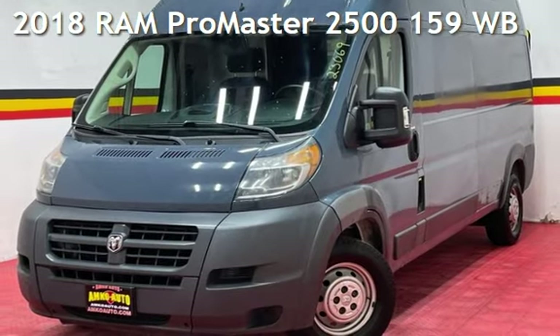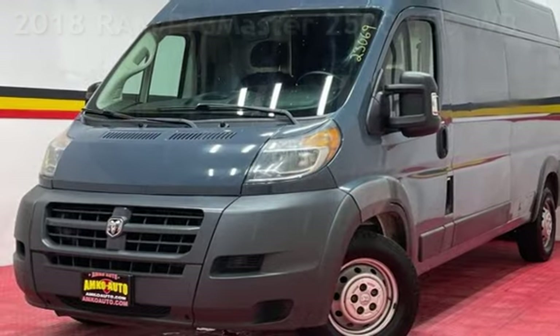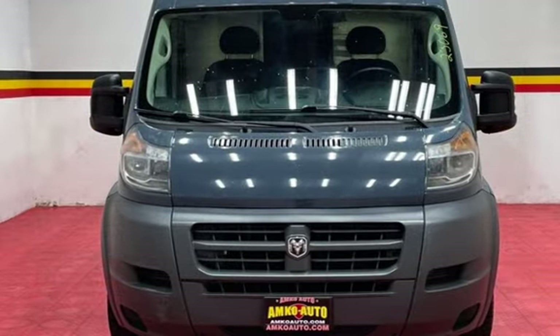Presenting a pre-owned 2018 Ram. This three-door van has a six-cylinder, 3.6-liter V6 engine, with front-wheel drive, and an automatic transmission.